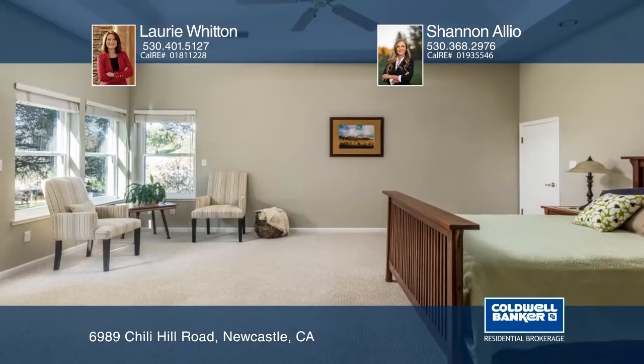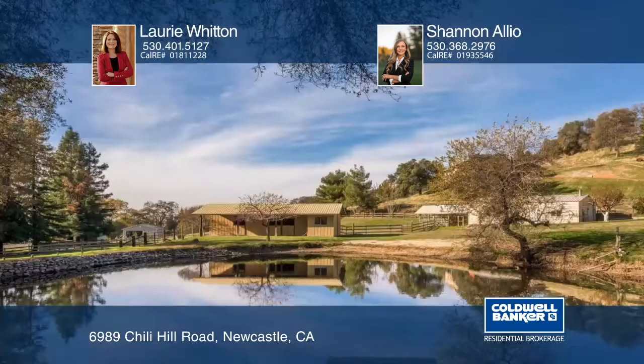The master suite has a coffered ceiling, sitting area, skylight, and access to the deck with views of the pond.